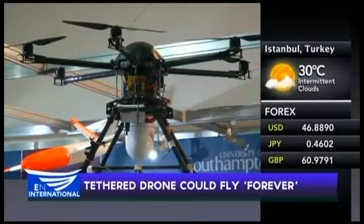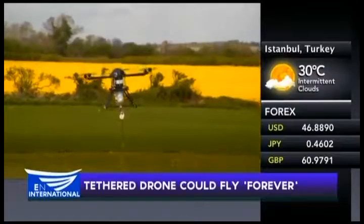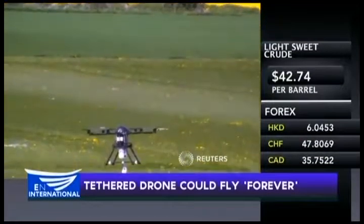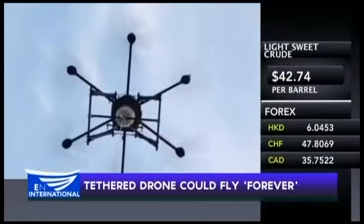It was developed by engineers from Southampton University and Essex-based Cardinal Securities. It's the only tethered UAV in the UK legally approved to operate at heights up to 400 feet. Military-grade systems like this cost about a quarter of a million pounds, whereas this one comes in at 70,000.